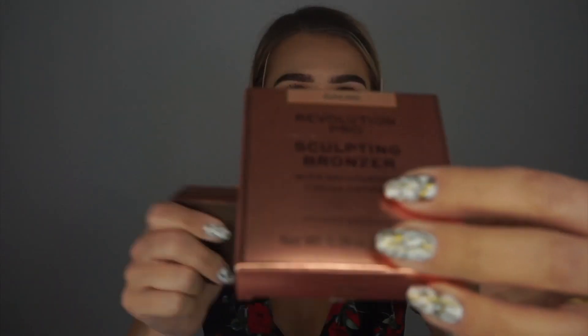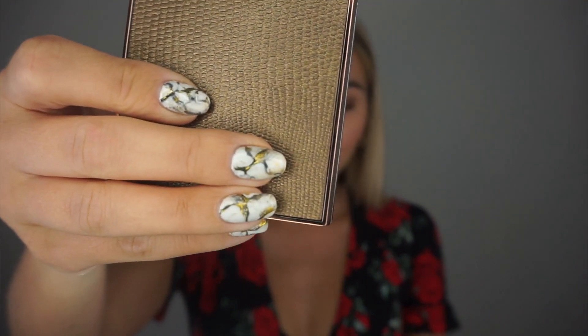The third video was this sculpting bronzer — guys, this is amazing. Not only does it work as a contour and a bronzer, I use it as my eyeshadow as well, because why not! And then for this video, since I'm checking out all new Revolution products, I thought I'd better do separate videos for each product rather than one long video.